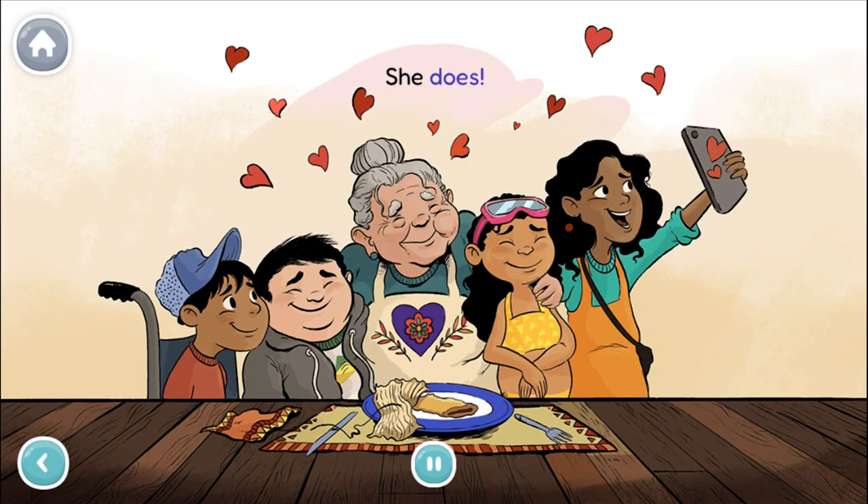She does! I'm so glad the cousins came together and made the tamales. And I'm even more glad they showed Abuela Chela how much she means to them. Let's hope they keep it up all year. And for you to remember, there are a lot of grown-ups around you creating magic in your life every day. Make sure to acknowledge them and thank them.